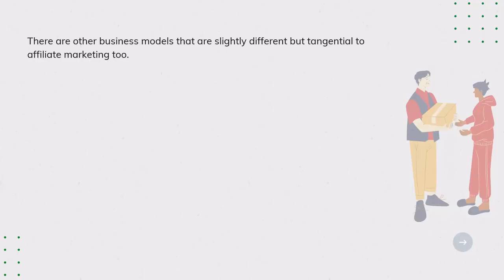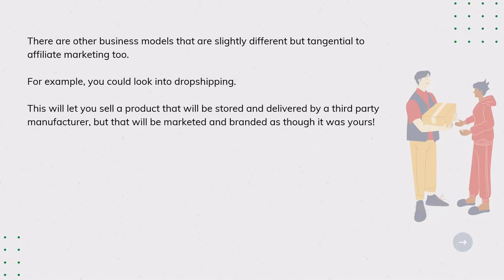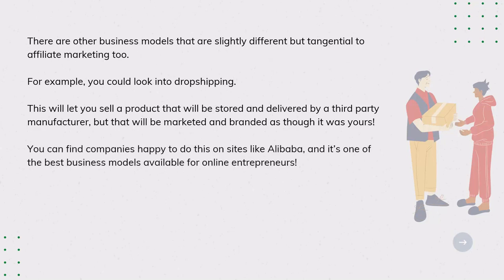There are other business models slightly different but tangential to affiliate marketing. For example, you could look into dropshipping — this lets you sell a product that will be stored and delivered by a third-party manufacturer but marketed and branded as though it were yours. You can find companies happy to do this on sites like Alibaba, and it's one of the best business models available for online entrepreneurs.